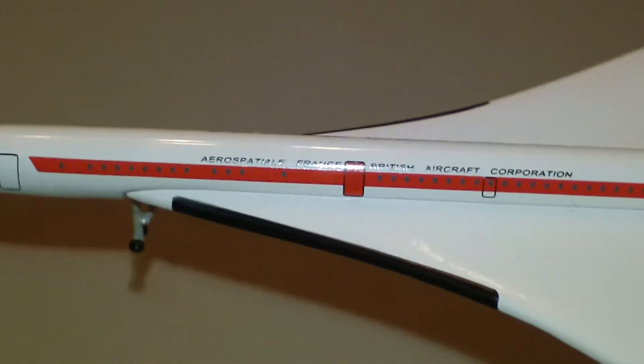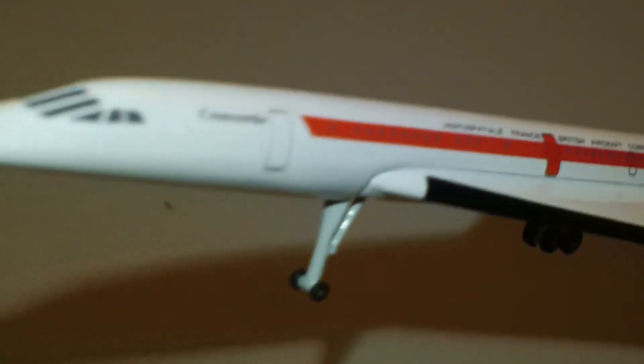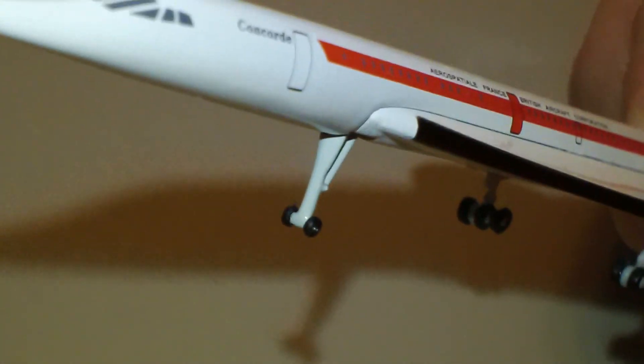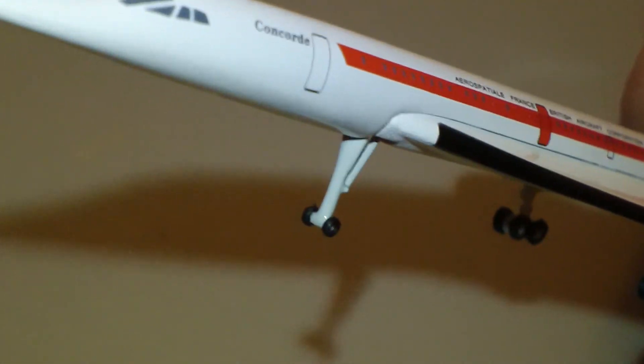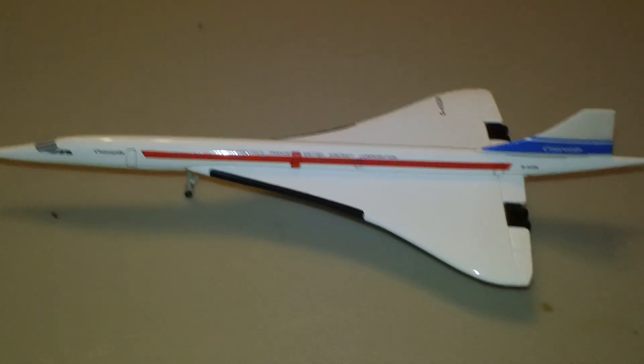I don't ever mess with them at all, I guess because I think I had one of the front wheels come off once — they're just a little too small. But that pretty much does it right there for your Aerospatiale BAC Concorde.